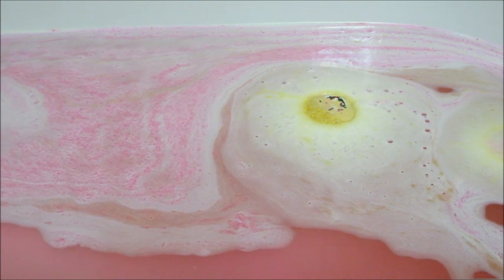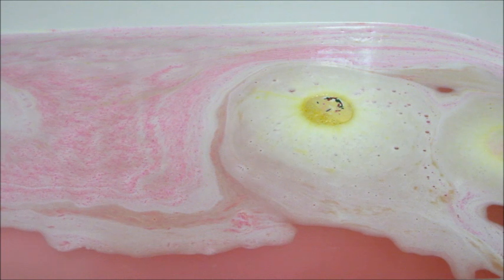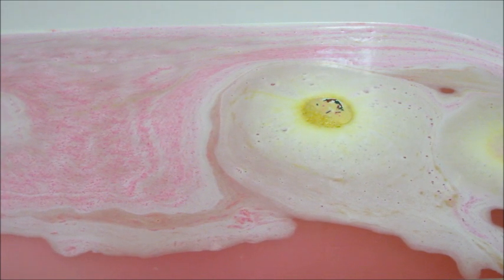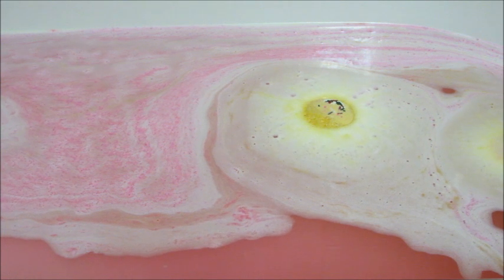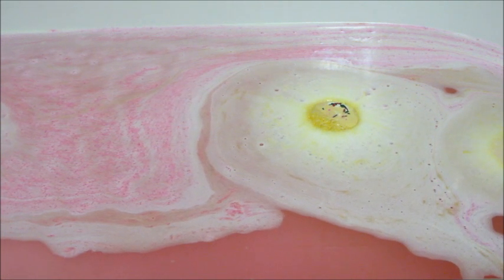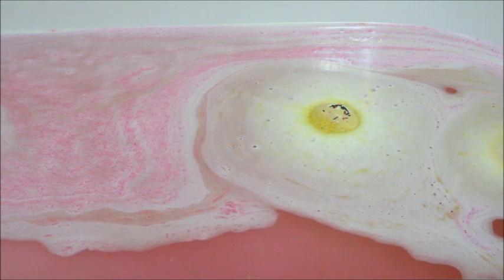Everyone that watched my Harry Potter Charmed Aroma video — I saw that they made another Harry Potter candle. It hasn't been released yet, maybe it is by the time you're watching this. You can put your email in and they'll let you know once it goes live so that you can buy it.